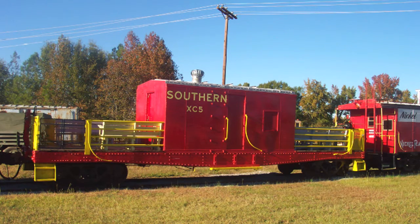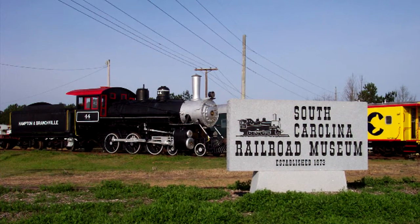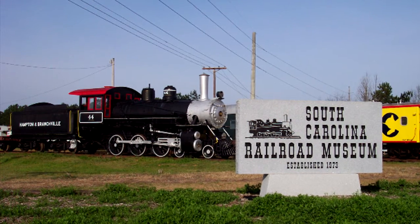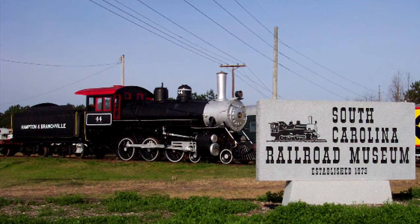These are transfer cabooses built in Spartanburg at the Hain Shop in the 1950s — about 25 of them. They didn't go out on the main line; they transferred cars from the Southern Railroad yard in Columbia to the Atlantic Coastline Railroad yard. The crew could ride outside on either end. They built about 25; there are about five still left and we have two. This is the Hampton and Branchville 44 — built in 1924, it only ever ran in South Carolina. It's one of the major signature pieces remaining in the state.